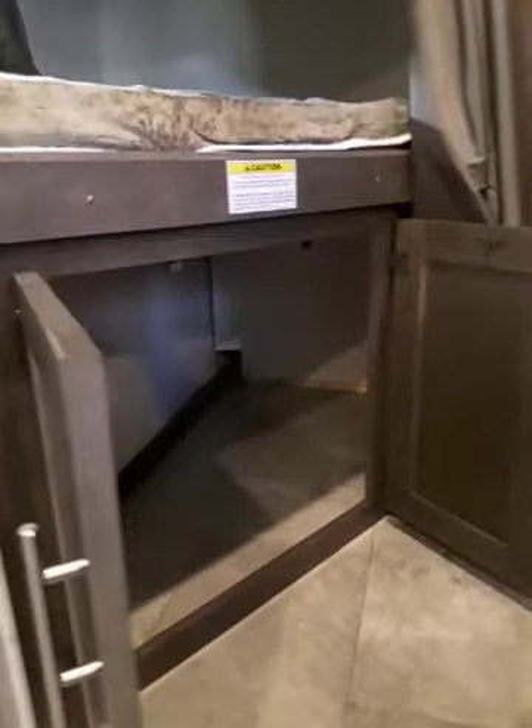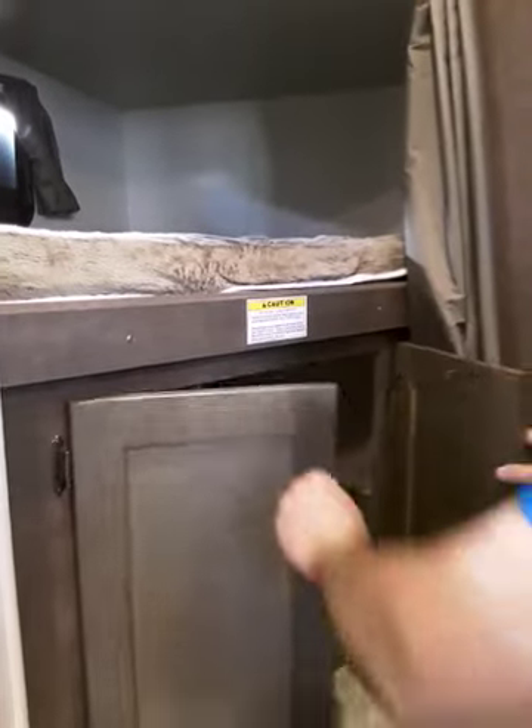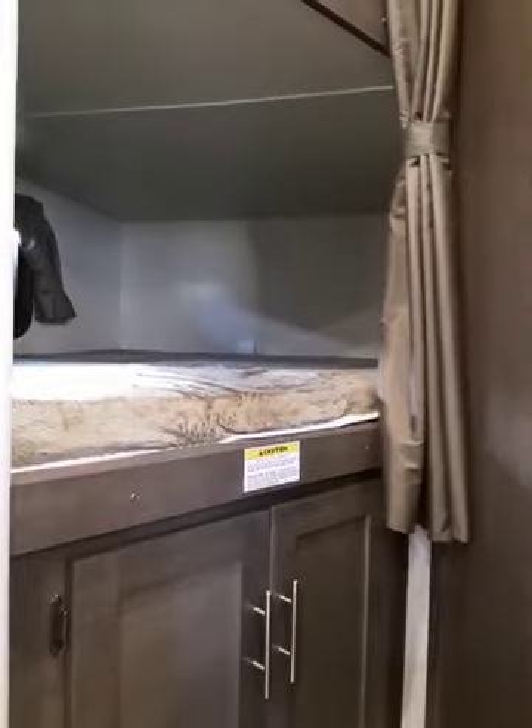It's got some extra storage underneath, which I've always liked — you got a place to throw all the kids' stuff. Kids bring a lot of stuff when you go camping and they make a lot of laundry, so you need somewhere to put them when they're being bad or muddy.